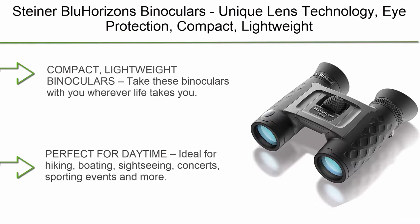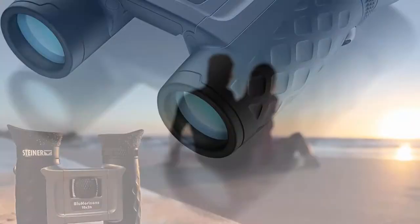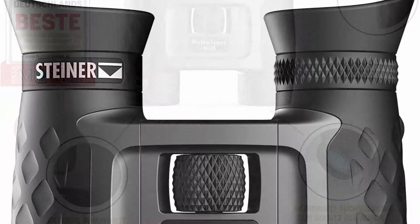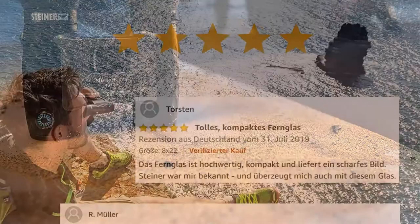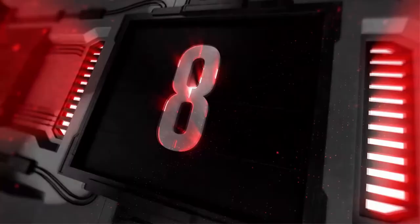Top 9: Steiner Blue Horizons Binoculars — unique lens technology, eye protection, compact and lightweight, ideal for outdoor activities and sporting events. Take these binoculars wherever life takes you; their small size makes them packable and portable, perfect for daytime hiking, boating, sightseeing, concerts, sporting events and more. Ergonomic design with textured armor for a better grip and ergonomic eye cups comfortable enough for extended use. AutoBright technology adapts to any lighting condition.